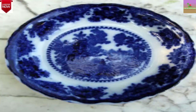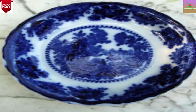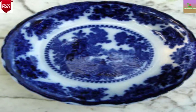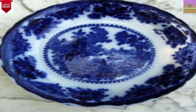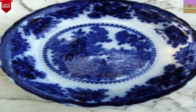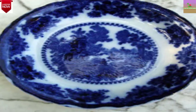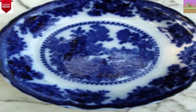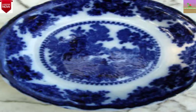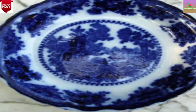Some sources claim that the coloring agent diffused accidentally, enabling the cobalt oxide to slightly bleed outside the lines of the design. Other sources say that the diffusion was intentional, in order to soften the edges of the pattern. Perhaps it was an accident at first, with the result being attractive enough that the practice became more common.